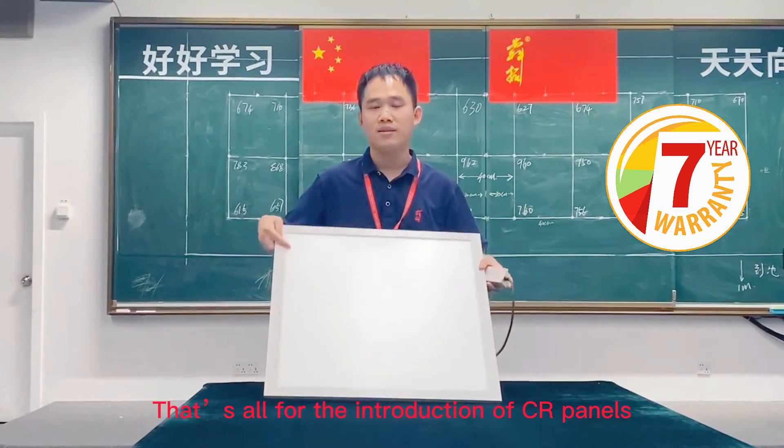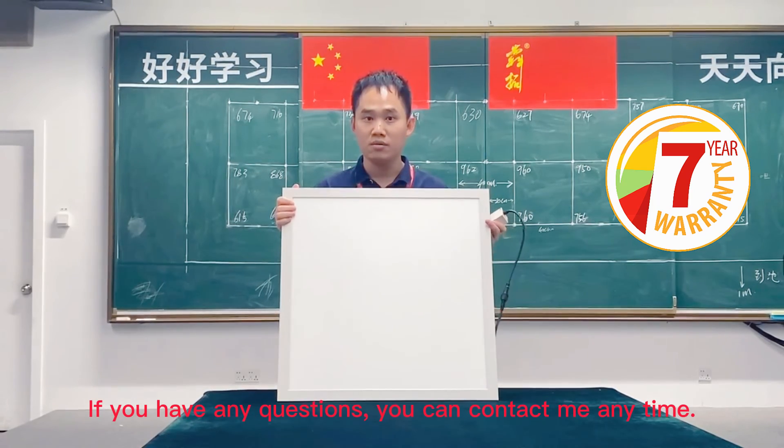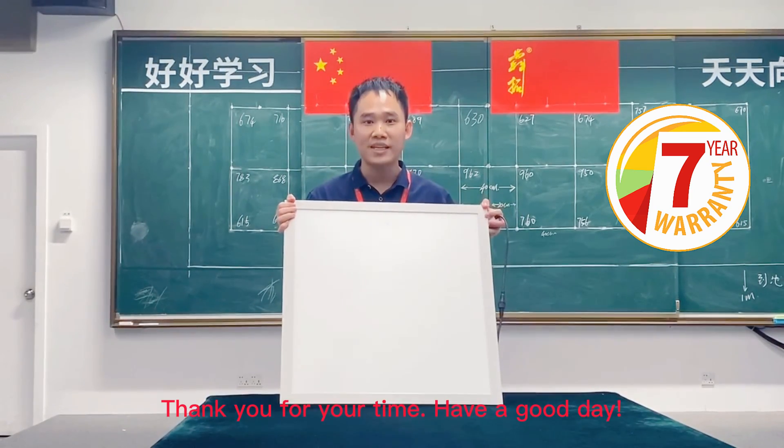That's all for the introduction of our CR panels. If you have any questions, you can contact me at any time. Thank you for your time. Have a good day.